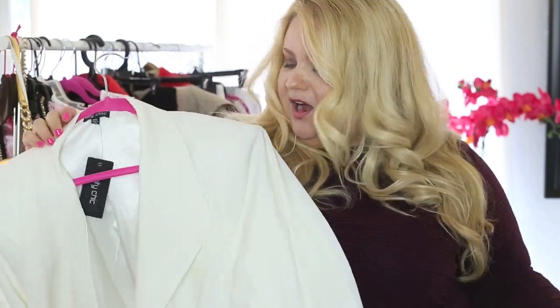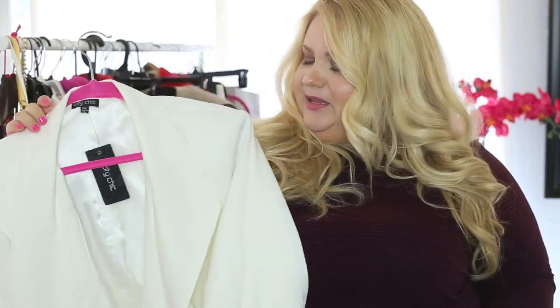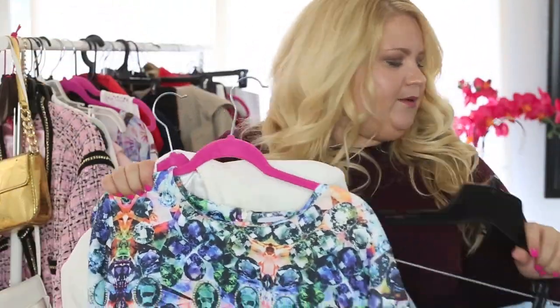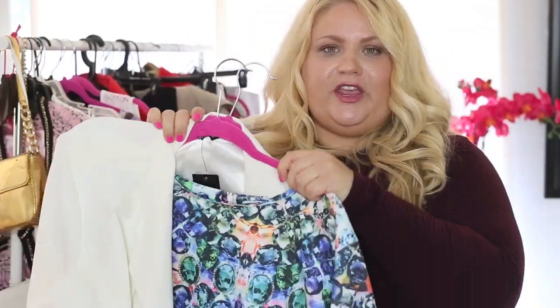And this next look features a blazer from City Chic. I recently picked this up because I just thought, wouldn't that be cute? It looks really, really pretty over top of the top. You'll see it in the photos which I'll be inserting throughout the video.